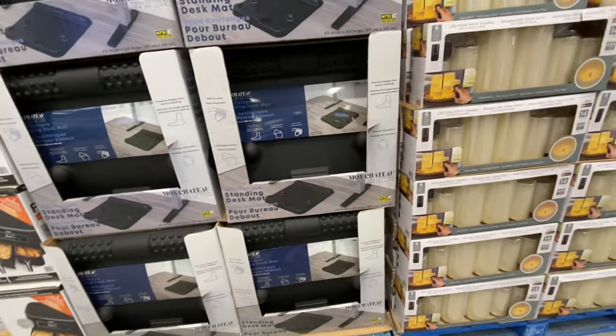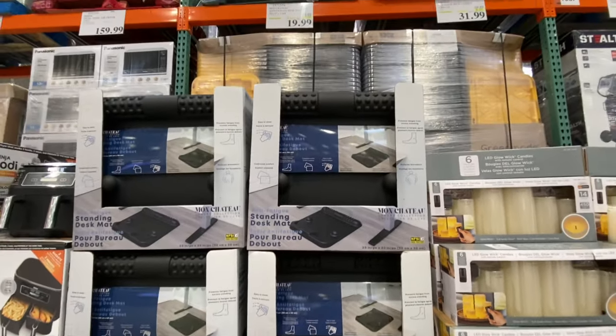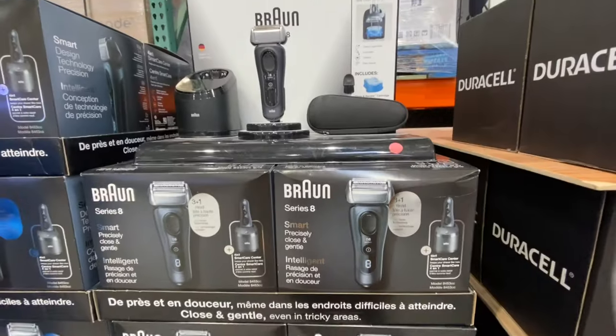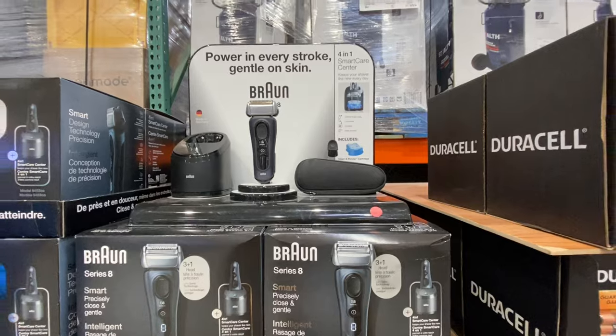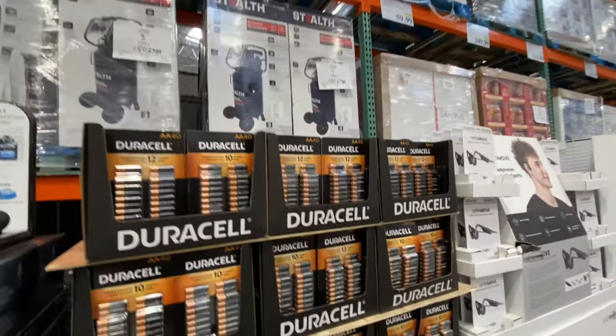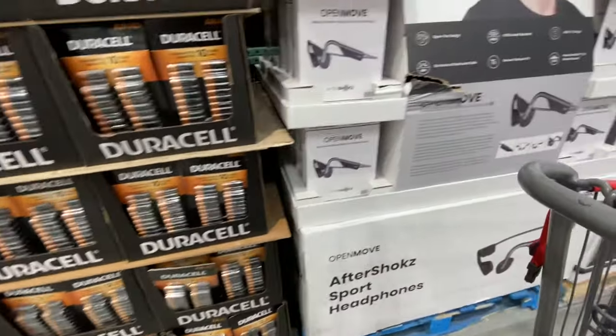There was a sweet guy who works at the warehouse telling me not to buy the anti-fatigue mat — don't spend your $20 on it. I haven't used it so I can't give my opinion, but he was just being nice. The brown shaver kit is $159.99. Duracell is at regular price.